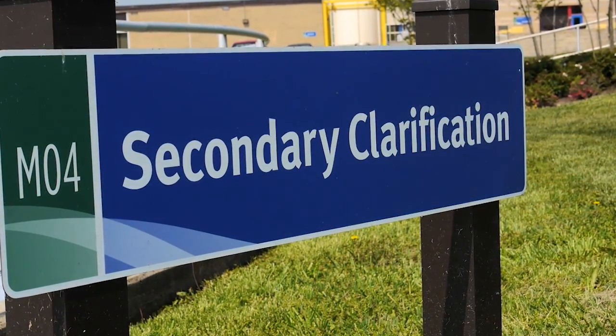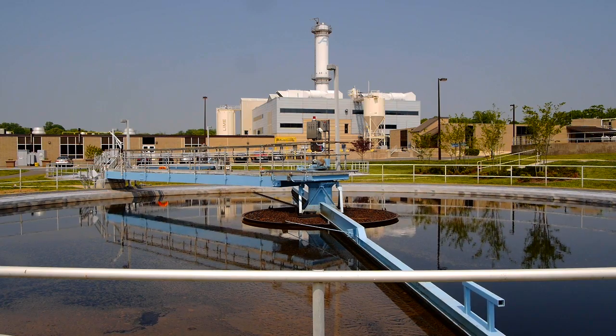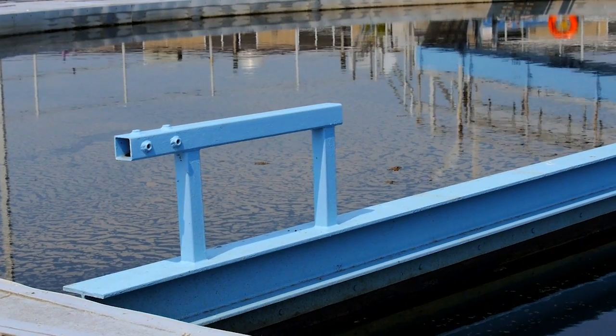After the biological treatment in the aeration basins, the water comes to the secondary clarifiers where all the solids settle out. At this point, the nutrients have been removed — biochemical oxygen demand has been depleted, and phosphorus, nitrogen, and ammonia have been removed. It's critical that these nutrients are removed because BOD can deplete oxygen in streams, and nutrients such as phosphorus and nitrogen can cause algae blooms that also deplete oxygen and create an unsafe environment for fish and humans.